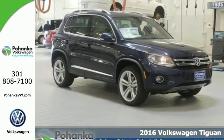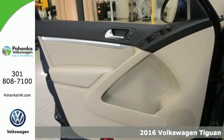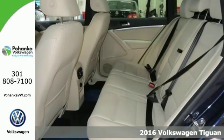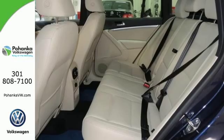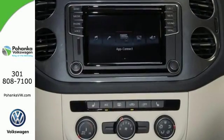Here's a 2016 Volkswagen Tiguan. The way to go is your own way in this rugged SUV. The 200-horsepower turbocharged engine gives you a little extra under the hood, and the 6-speed automatic with sport mode makes for an exciting journey.